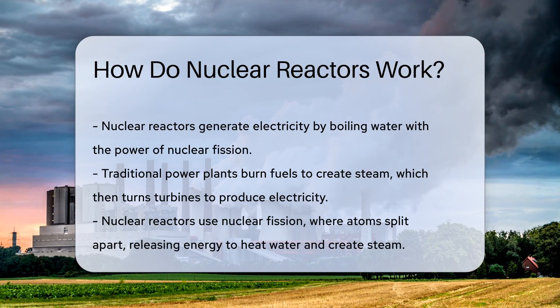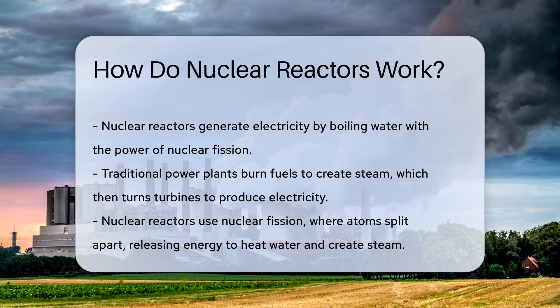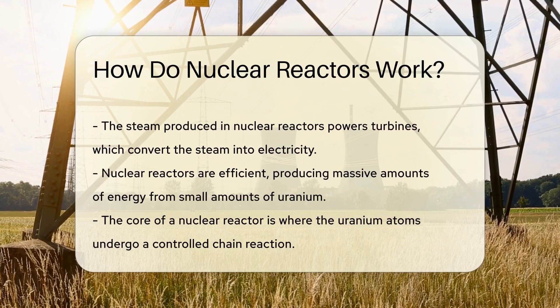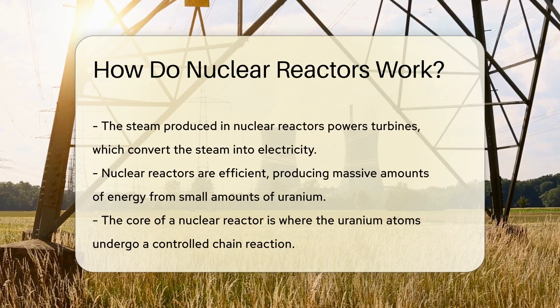Now, nuclear reactors do things a little differently. Instead of burning fossil fuels, they rely on nuclear fission. In fission, atoms split apart and release a monstrous amount of energy.